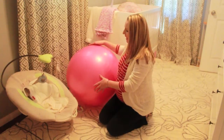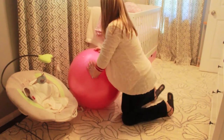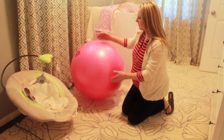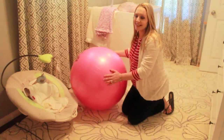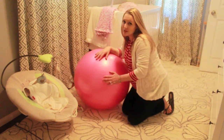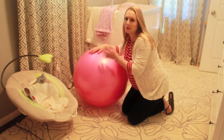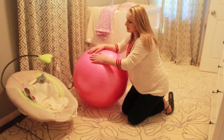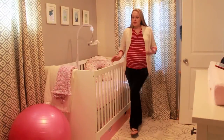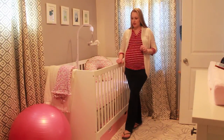The next item is a ball — I just picked up this bright pink exercise ball at the exercise section at Marshall's. We might even bring it to the hospital when I'm laboring, because I heard they have a limited number of balls there. It'll also be used to bounce baby, and I've heard some babies love being bounced on the ball.